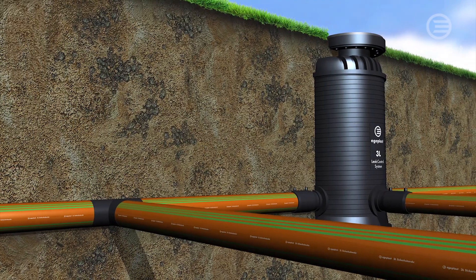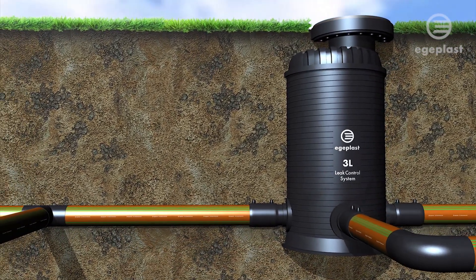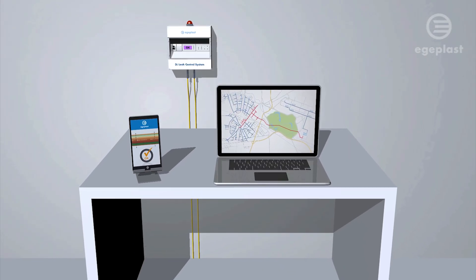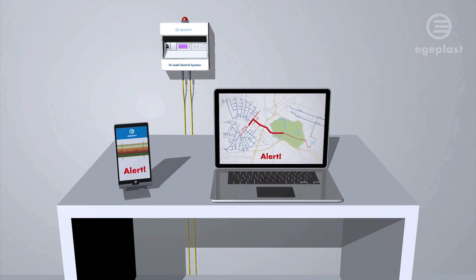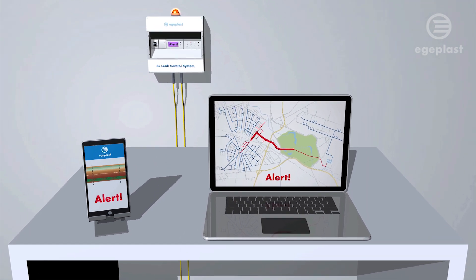It also enables permanent monitoring of the entire pipe system including all associated fittings and manholes. Even in the event of minor damages not involving any media leakage, an alarm will be triggered while at the same time signaling the sector affected. The alarm is transmitted to a control center or to a smartphone.